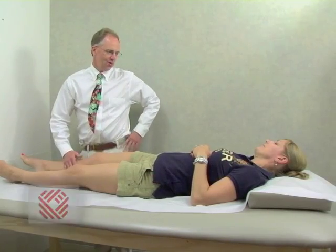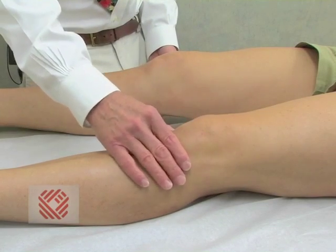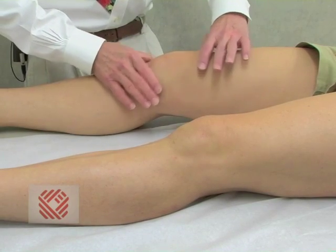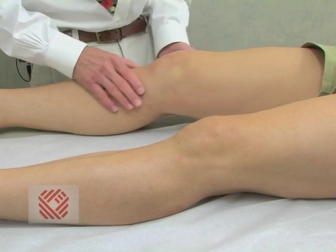Darla is an elite level martial arts athlete who injured her anterior cruciate ligament less than 24 hours ago. This is what an acute ACL tear looks like. You can see her normal left knee — straight on the bed without swelling — while the right knee is puffy and filled with blood. She has 40 or 50 cc's of blood in the knee.